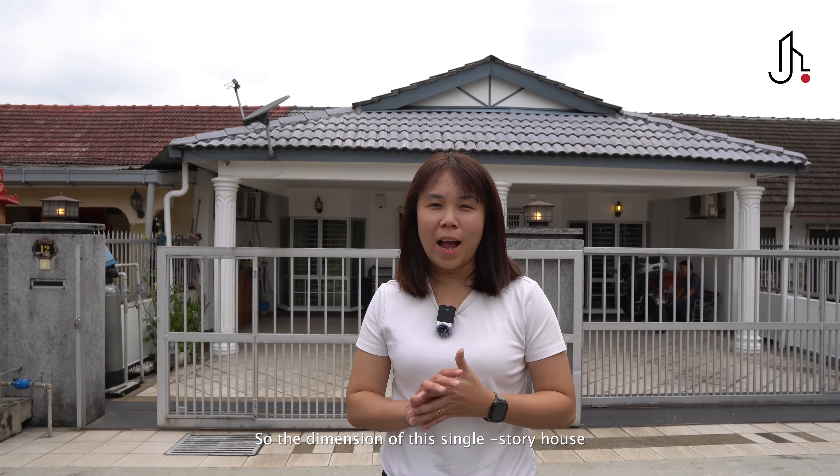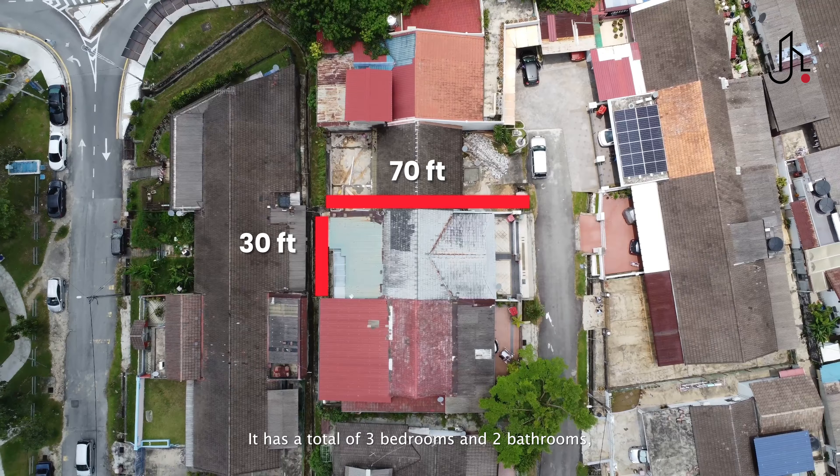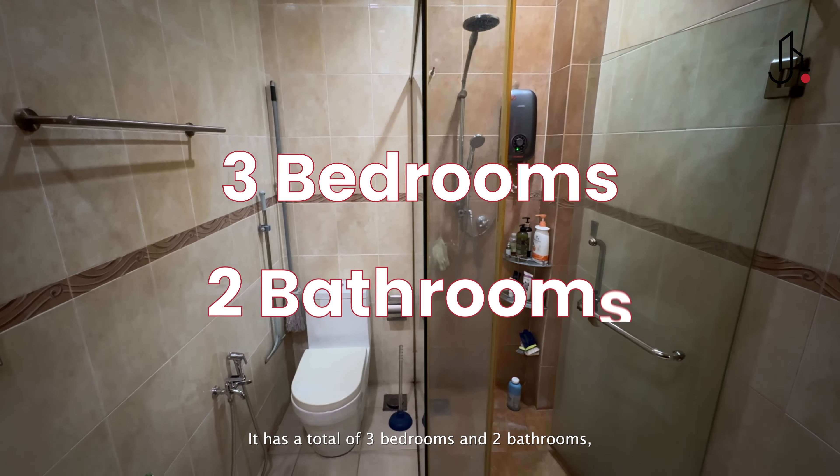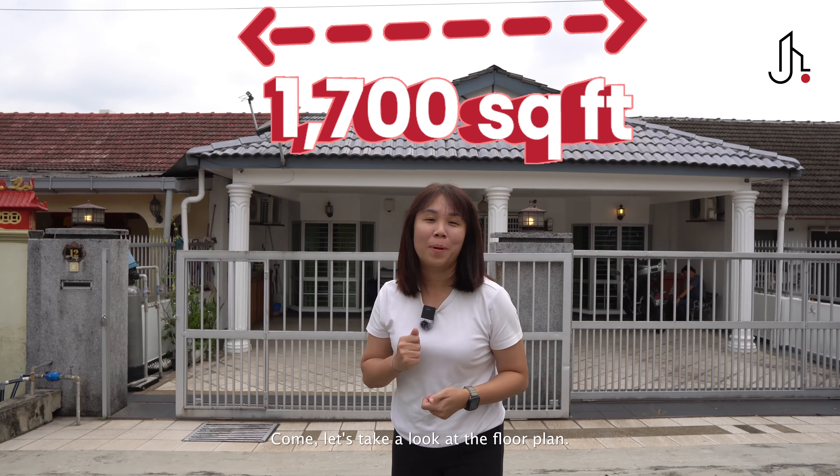The dimension of this single-story house is 30 feet wide and 70 feet in length. It has a total of 3 bedrooms and 2 bathrooms, giving a total built-up size of 1,700 square feet. Let's take a look at the floor plan.